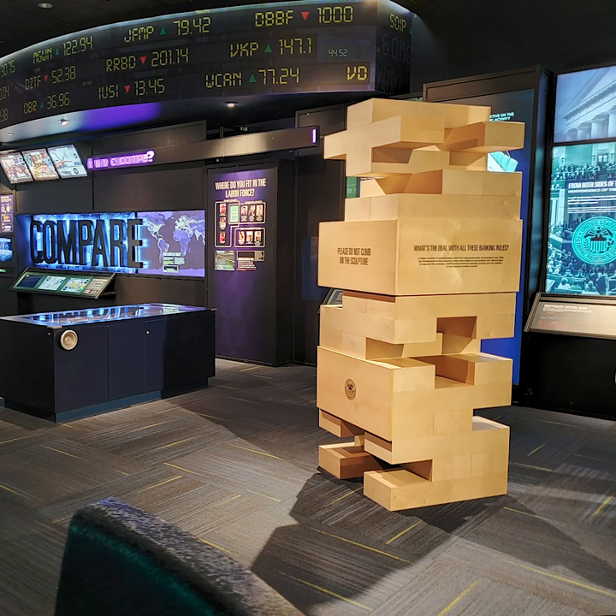Hi everyone, this is Tom from the Economy Museum. Today's video will focus on one of our most unique learning opportunities, the woodblock tower. If you like the popular woodblock game, then you'll love this exhibit. At over seven feet tall, this tower teaches visitors about banking laws and regulations.